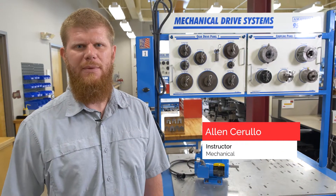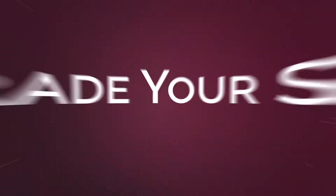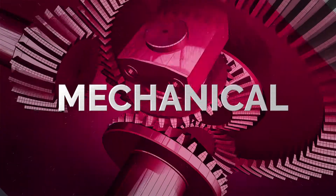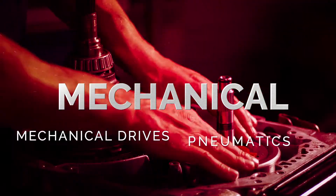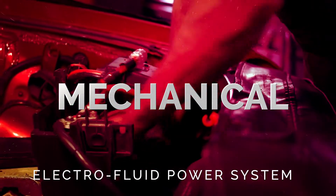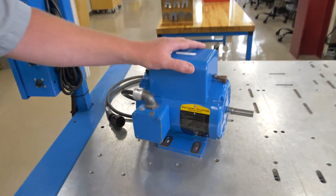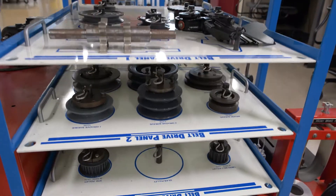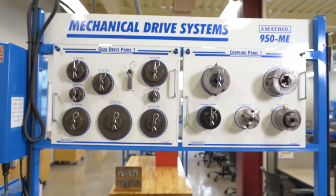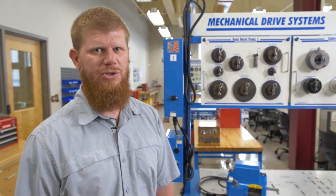My name is Alan Cerullo. I'm the Mechanical Instructor for Reading Area Community College and this is the Mechanical Lab. In the Mechanical Lab, our three main areas are mechanical drives, where we start right from the beginning with just mounting and leveling a motor, and then continue on to aligning shafts, coupling them together. We cover V-belts, chain drives, and different types of gear drives.